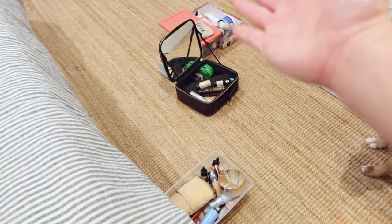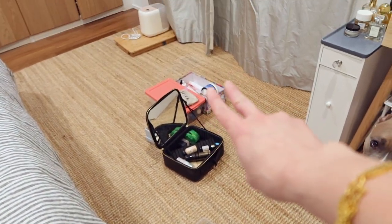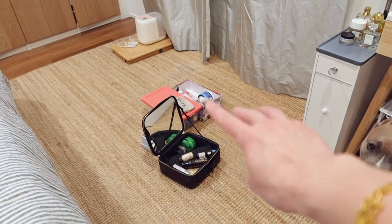Now I have to just put away all this stuff. Those are products I'm talking about in a video, but these two I need to take care of. I'm going to tidy up some of the extra stuff and then we're going to move on to the next section.